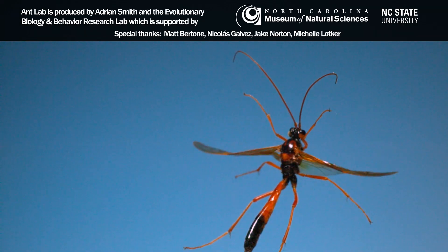So wasps are pretty incredible, right? I hope your view about what wasps are has changed a little bit. Mine certainly has after making this and filming all those species. Thanks for watching.